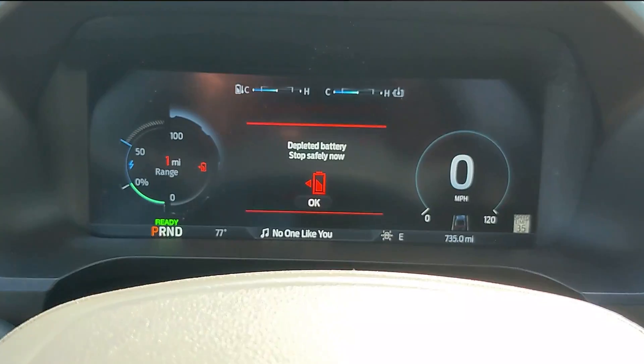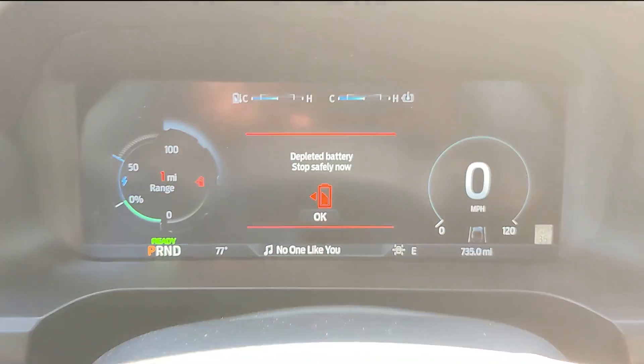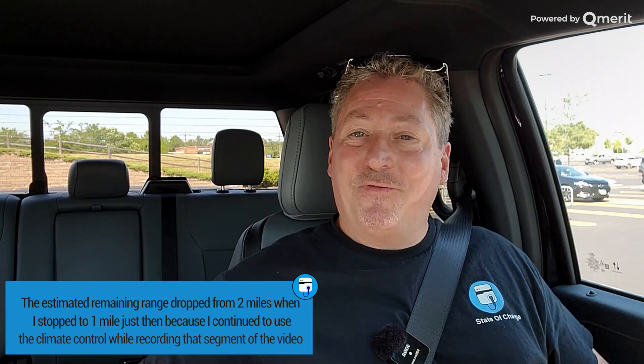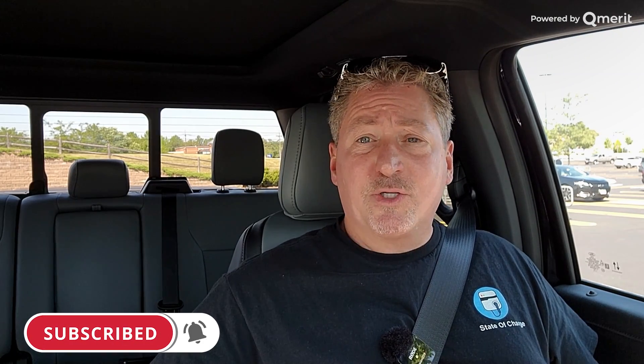The battery depleted warning is showing — it says 'Stop safely now' with one mile of range left, which means I pretty much took it down to nothing. If you're an F-150 Lightning fan or enjoy this content, please subscribe to the channel and ring the notification bell so you don't miss upcoming F-150 Lightning, electric vehicle, and EV charging content here on State of Charge. Thanks for watching.